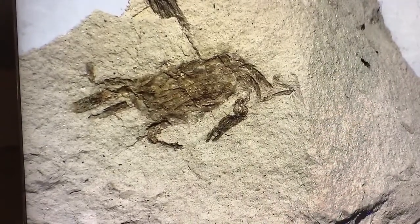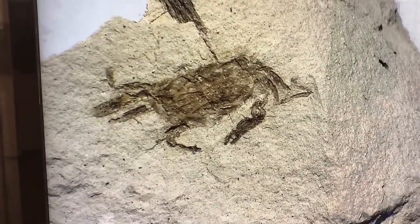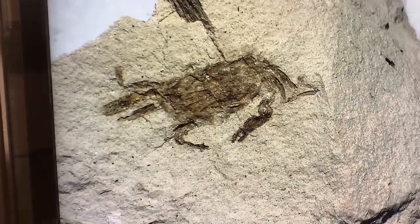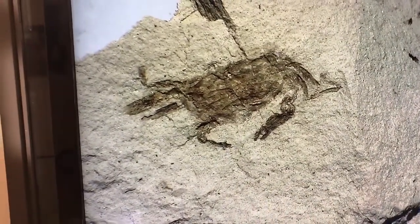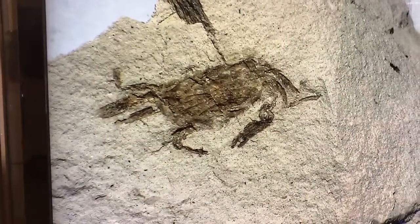Another very familiar invertebrate is this crab. The earliest verified crabs are from the Jurassic, but this little guy is younger. This crab is from the Miocene, and comes from California in the Monterey Formation. You can see some great detail from this cool fossil. Take a look at those little claws.